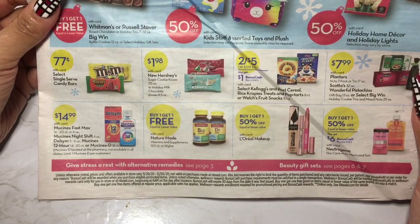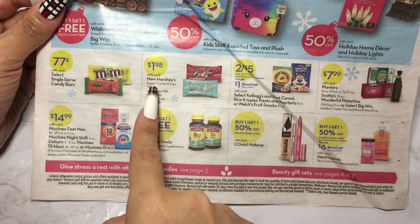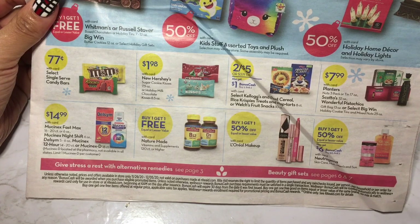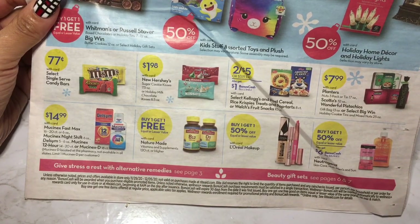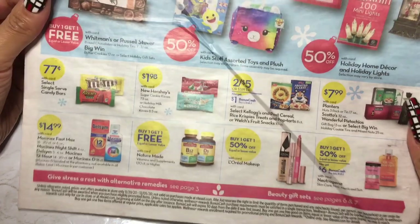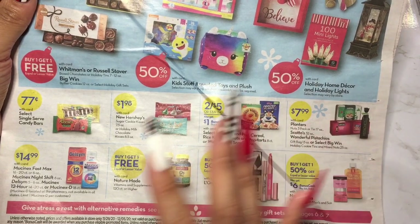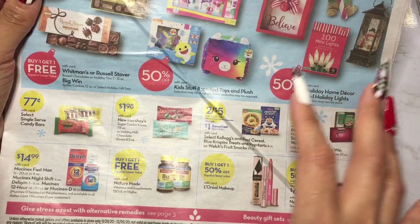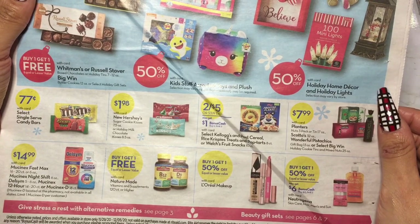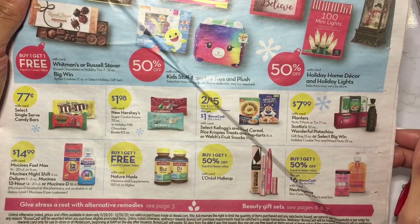They have select single-serve candy bars, and they've got new Hershey Sugar Cookie Kisses — that sounds really good. I never check out the Hershey Kisses but that sounds great. With card, I do have a Rite Aid card and I actually get 20% off. A lot of the times when I go in — like today I got garbage bags, the gigantic box so I don't have to keep going back — they were on sale, so I get them on sale plus get 20% off. I save a lot getting out of Rite Aid.